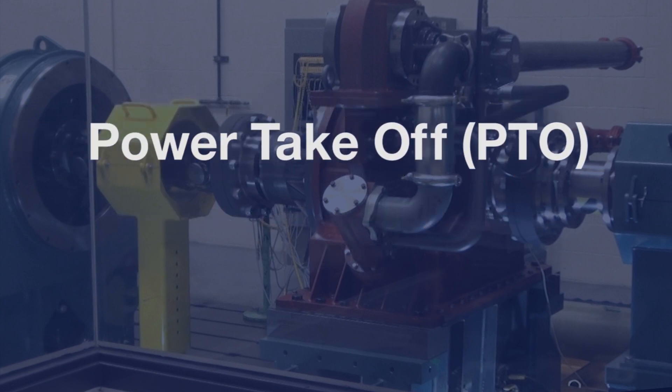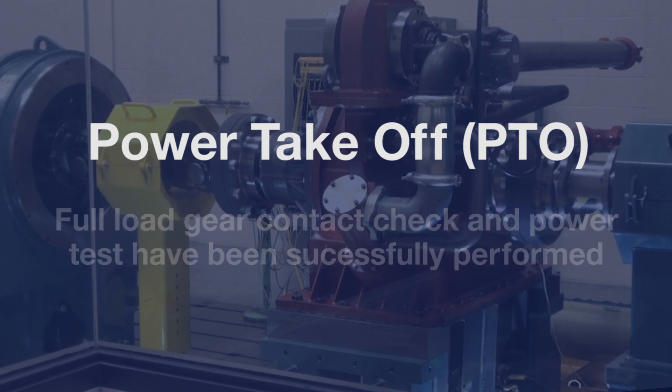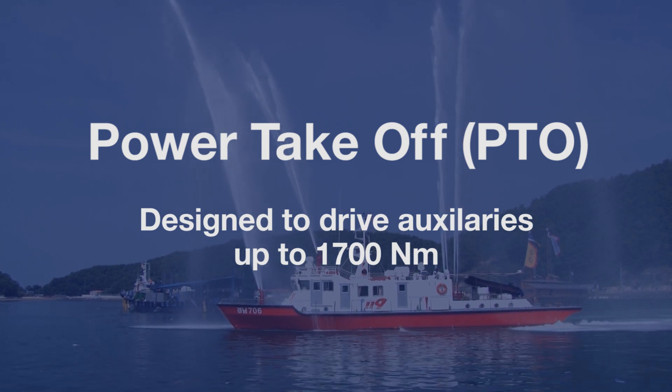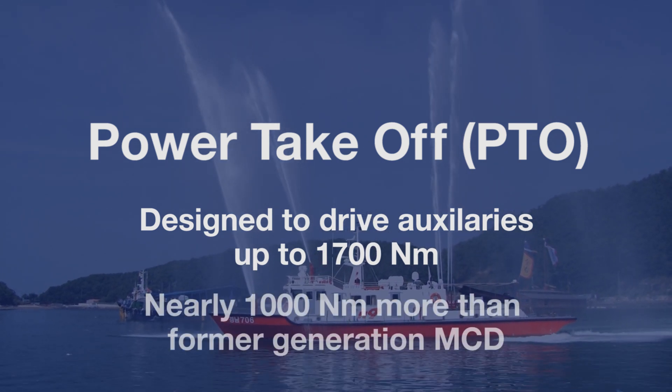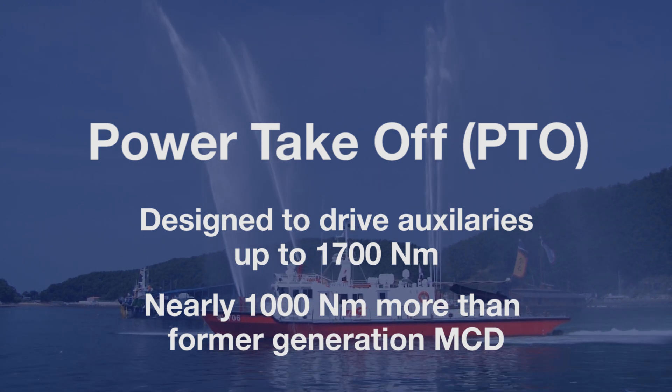Power takeoff, or PTO: full load gear contact check and power test have been successfully performed. The PTO is designed to drive auxiliaries up to 1,700 newton meters, which is almost 1,000 newton meters more than the former generation MCD.